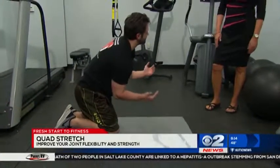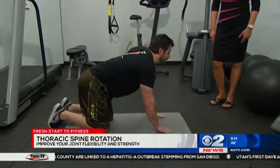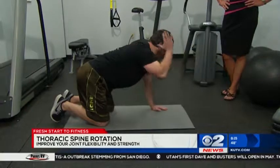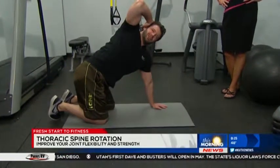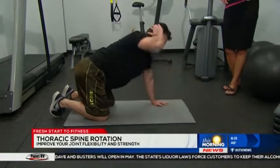The next one is called the thoracic spine rotation. It sounds kind of like a torture device, but it's a great exercise for opening up that thoracic cavity. We're just going to place our hand on the side of our head, rotate to the side like so, hold for about three seconds, and then back to starting position. Take a nice deep breath.